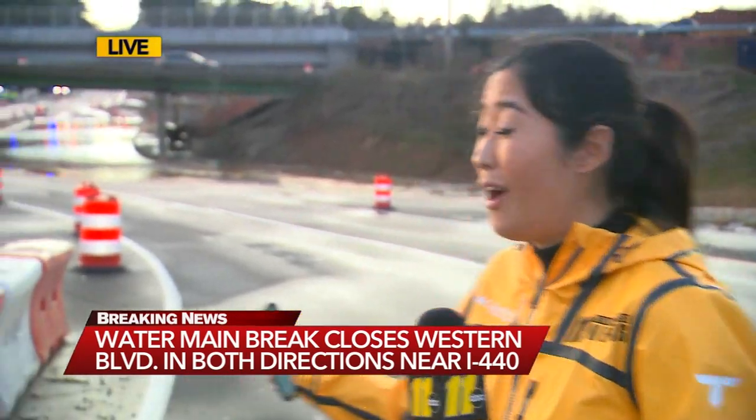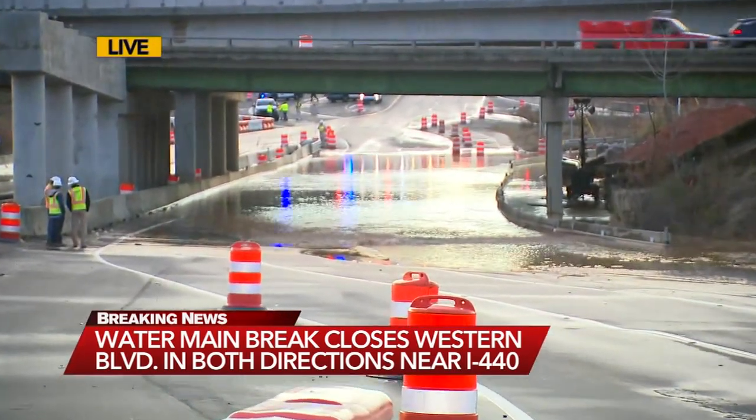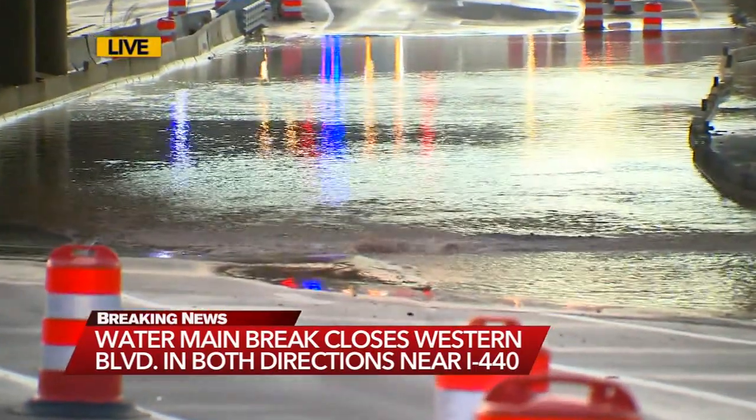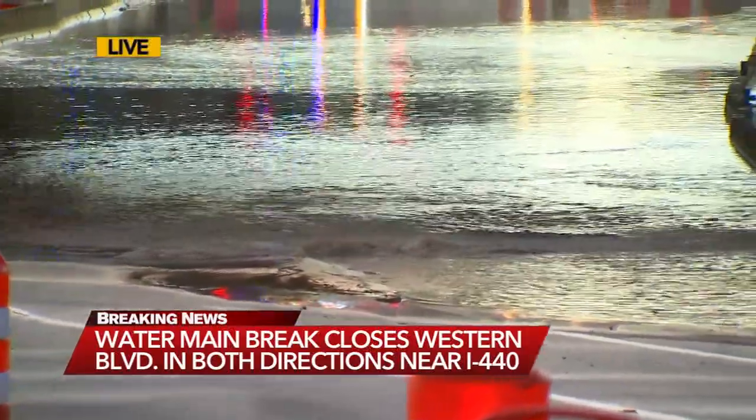We already saw signage as we were on our way here for drivers to divert. Basically anyone on Western is being diverted to the Beltline, and this is why — that water main break causing the eastbound lane to flood. Raleigh police and crews are here as we continue to see water bubbling. From this perspective it might not look as deep, but it looks to be at least a foot deep.